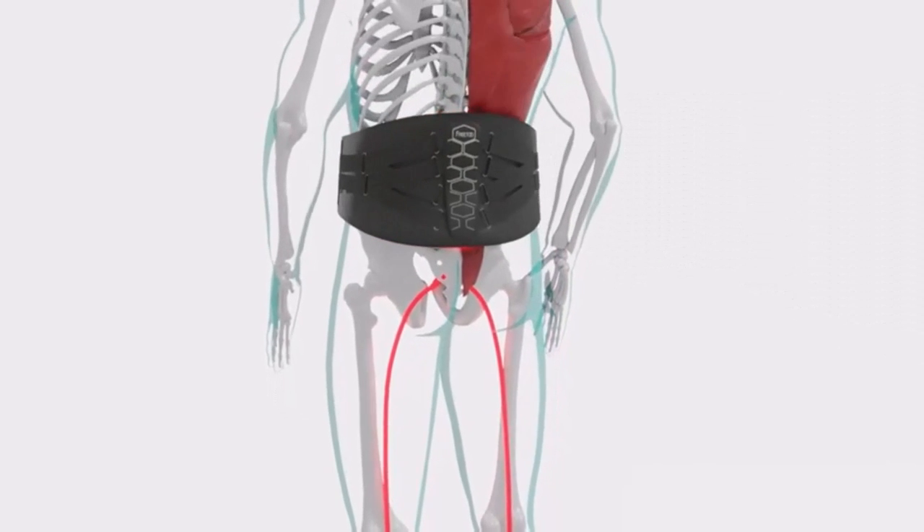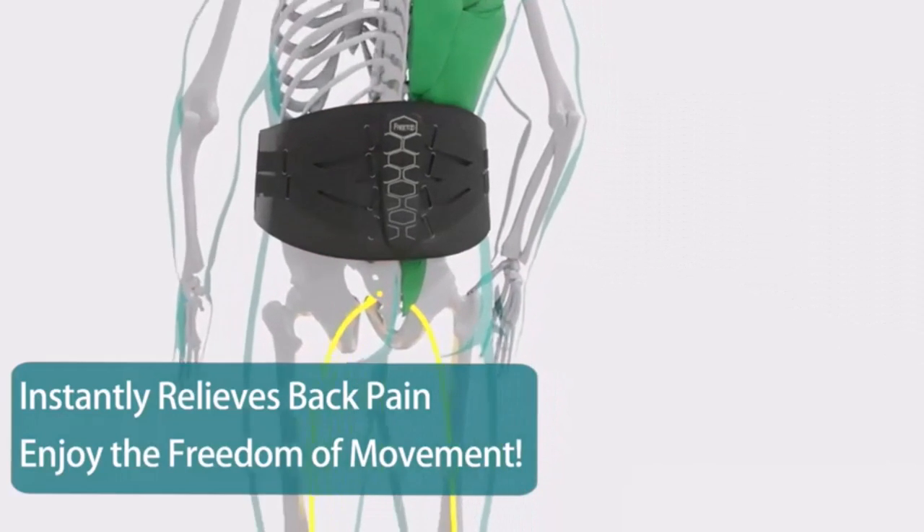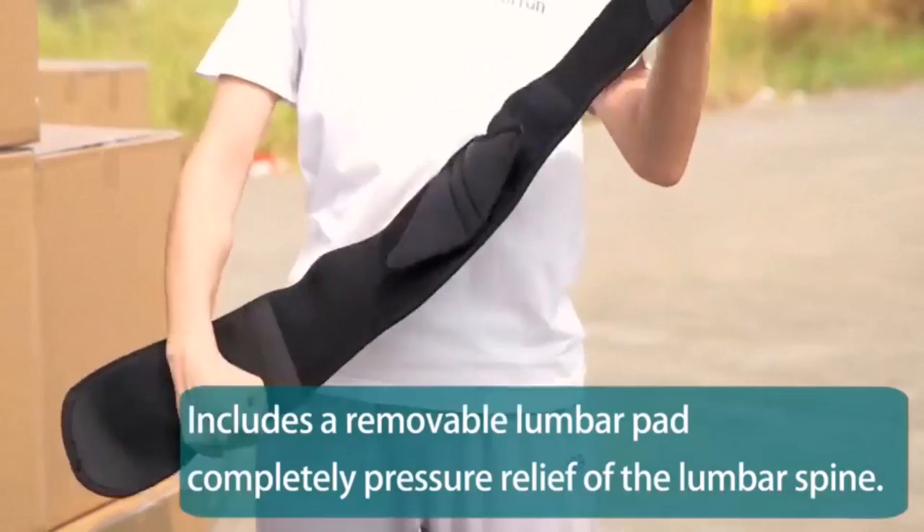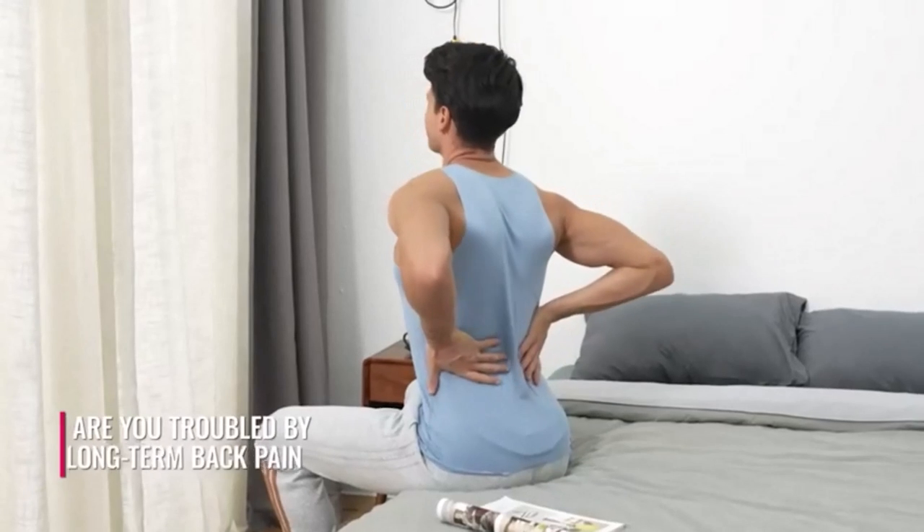Welcome back, everyone. It's a pleasure to have you here on my channel once again. Today, I have a special treat for you as I unveil my top 5 picks for the absolute best back braces available on the online market.